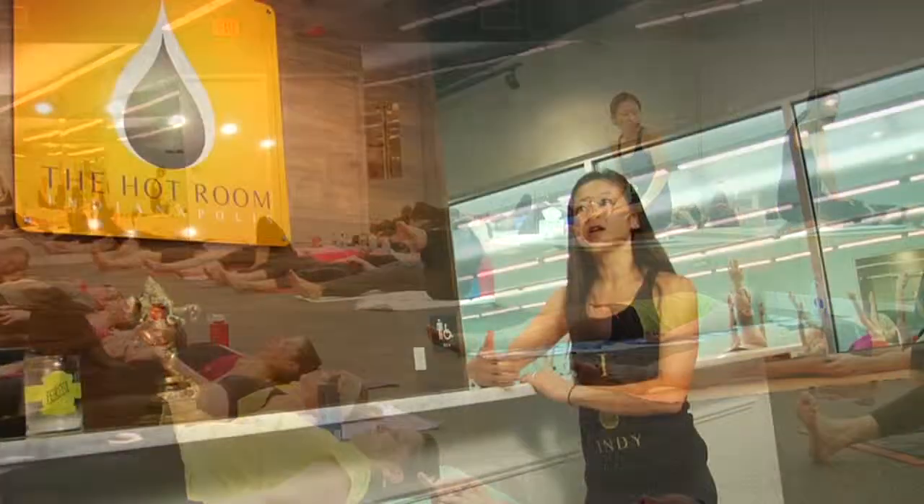Whatever your weaknesses are, the yoga will find them in the hot room, and then you'll feel much better afterwards, naturally leading a healthier lifestyle.